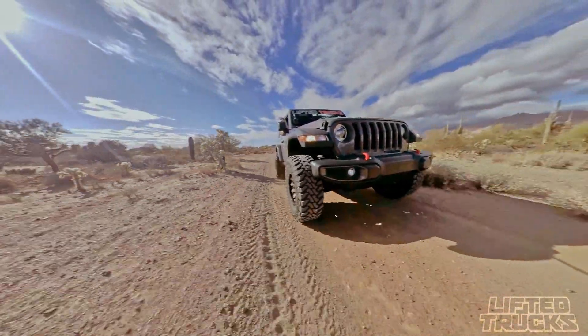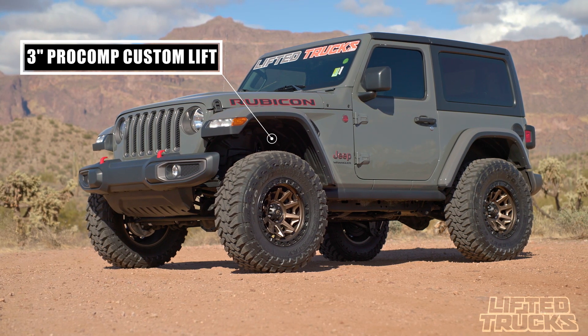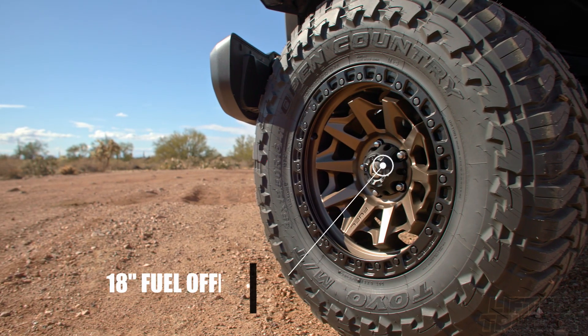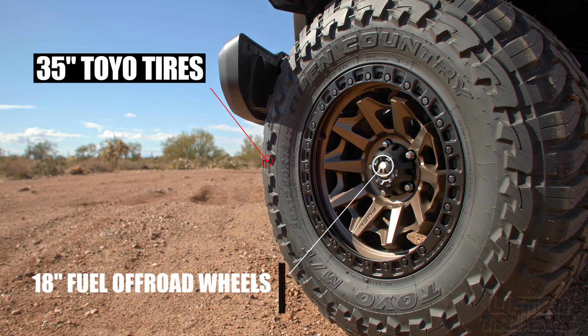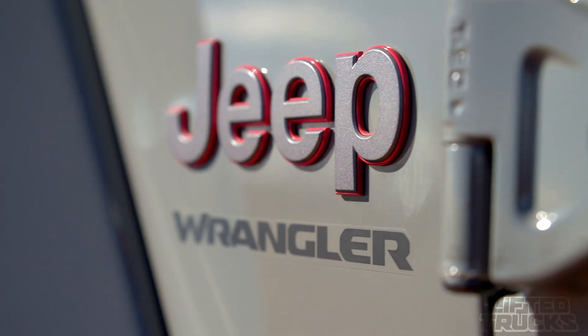Like this Wrangler Rubicon 4x4 — this one features a custom 3-inch Pro Comp suspension lift, Fox 2.0 shocks, fuel off-road bronze wheels, and 35-inch Toyo MT tires. It's designed for off-road, but drives great on the street as well.